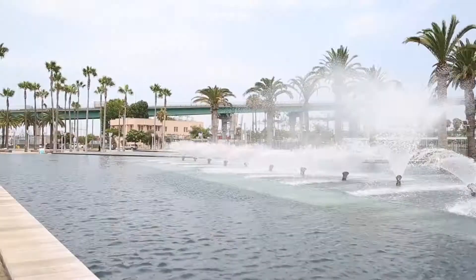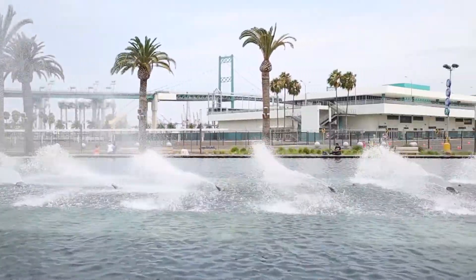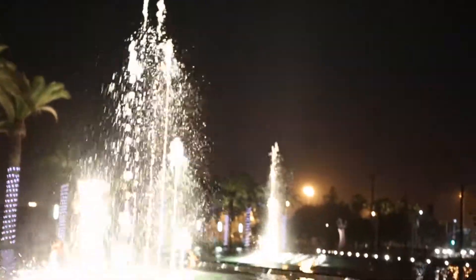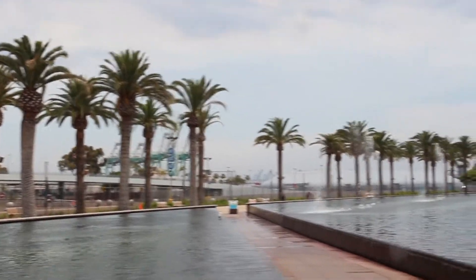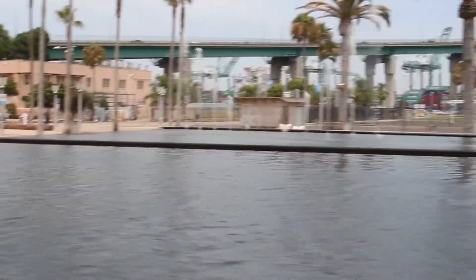Sure to make a splash is the Dancing Waters Show here at Gateway Plaza, located at the intersection of Harbor Boulevard and Swinford Street. In 2008, the Port of Los Angeles built the Fanfare Fountains and Water Feature, which are actually two fountains shaped to resemble a sailboat. Between the twin fountains is a waterfall walkway that gives visitors an unforgettable experience of walking through water.